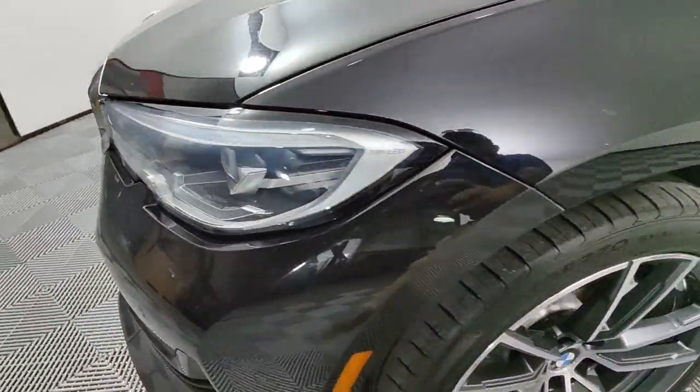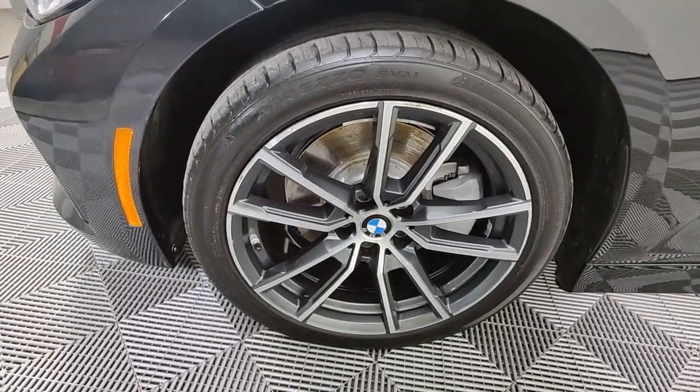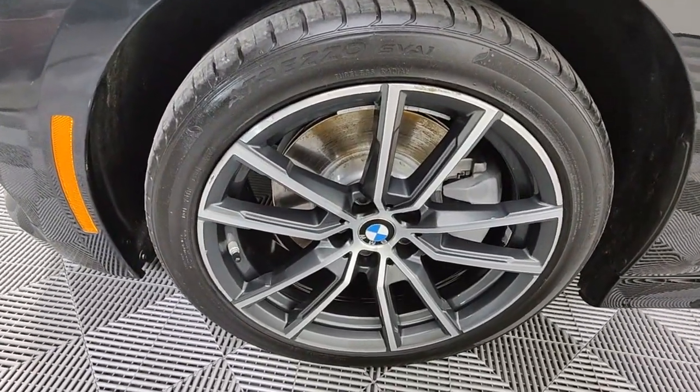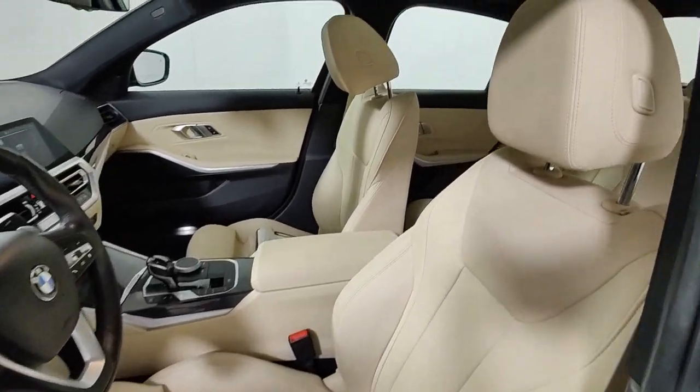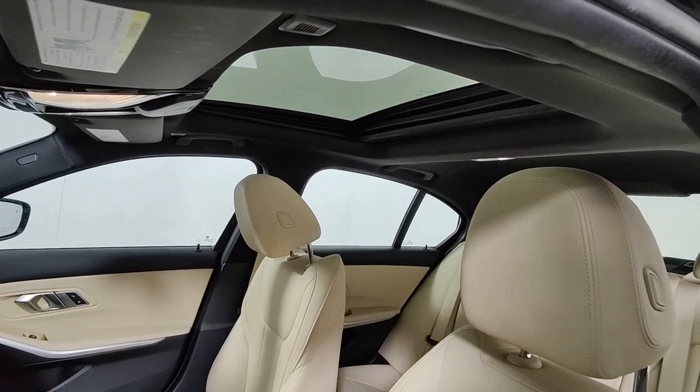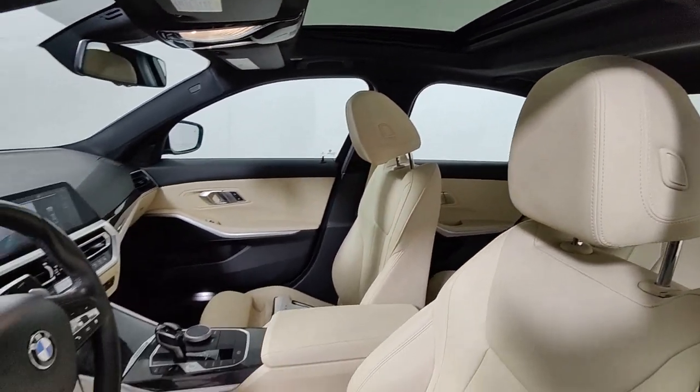These are just some of the great options this vehicle comes with: navigation system, keyless entry, sun moonroof, power passenger seat, wood grain interior trim, heated mirrors, backup camera, satellite radio, electronic stability control, rear AC.